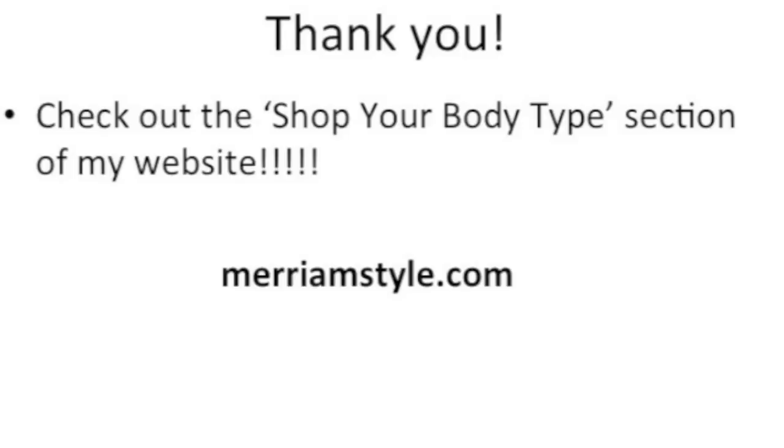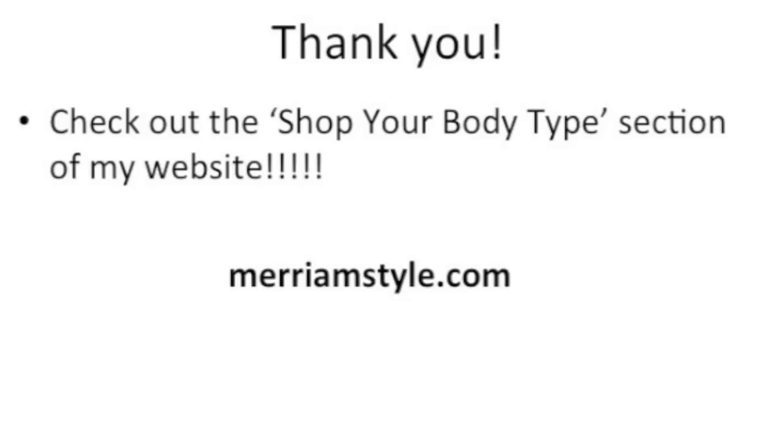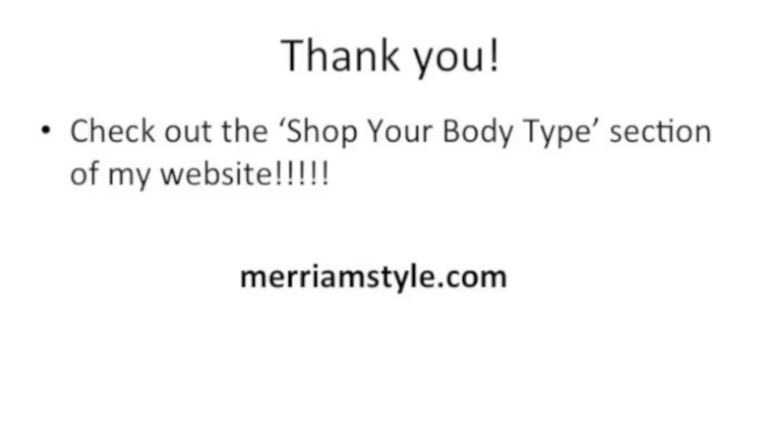That's it you guys. Check out my website — you can shop your body type there. Let me know if you have any video suggestions or any recommendations for specific retailers or specific things you want to see on the website. Definitely let me know what you thought. I hope this video wasn't way too long and I hope things are cleared up for you now. Thank you.